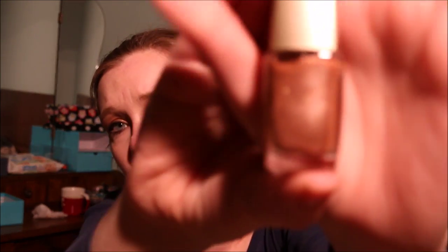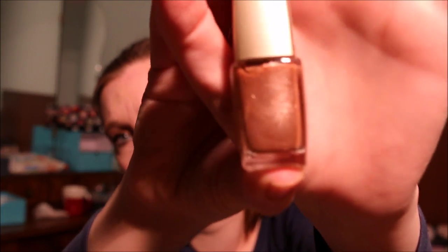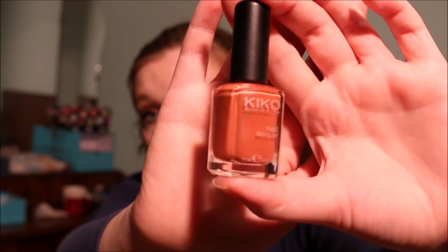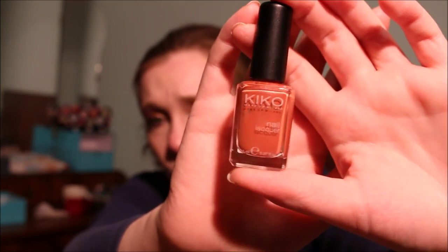My oldest Catrice nail polish is in Praline, and I'm going to keep that. It's a darker champagne-y color — beautiful and it lasts a long time. Then I have another Kiko nail polish in shade 367 — a slightly orangey brown color. It's hard to explain but it's just beautiful. I'm going to keep that.